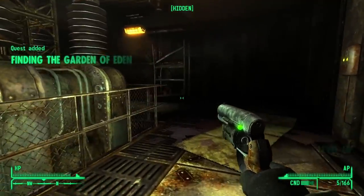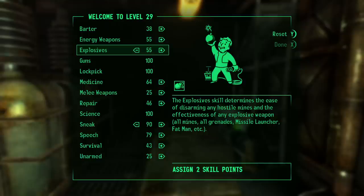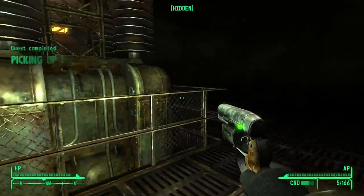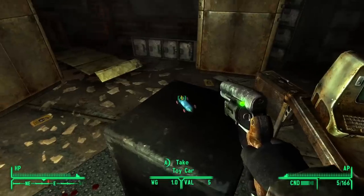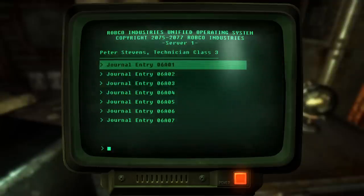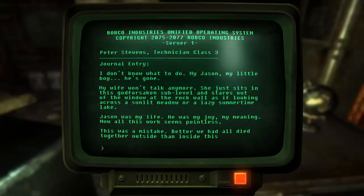Immediately getting a big pile of XP because I've officially made it to Vault 87, beginning the next mission: finding the Garden of Eden. Buried away at the very bottom of the vault's entry we've got a toy car, a handful of drugs, and a terminal from one Peter Stevens. Some of this is corrupted so we don't get the full picture, but some we do. 'I don't know what to do. My Jason, my boy — he's gone. My wife won't talk to me. She just sits in this sublevel and stares out of the window at the rock wall as if looking across a sunlit meadow. Jason was my life. He was my joy, my meaning. Now all this work seems pointless. This was a mistake. Better we'd all died together outside than inside this permanent tomb. I'm scared.'